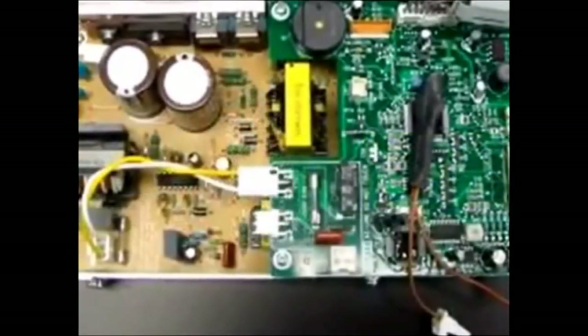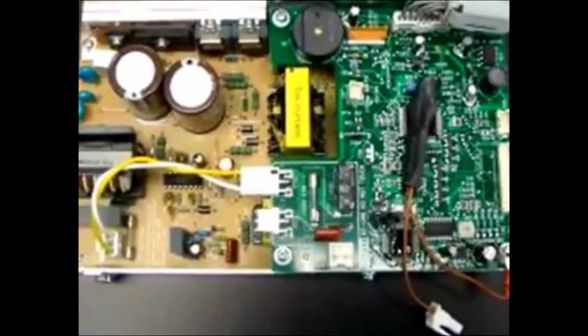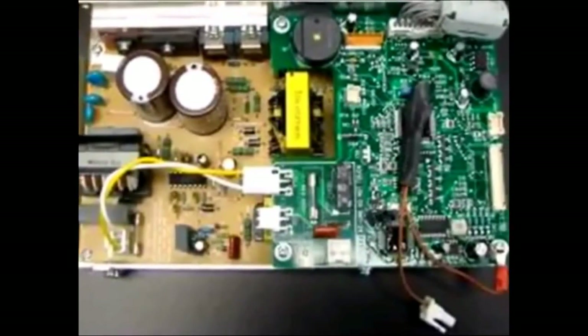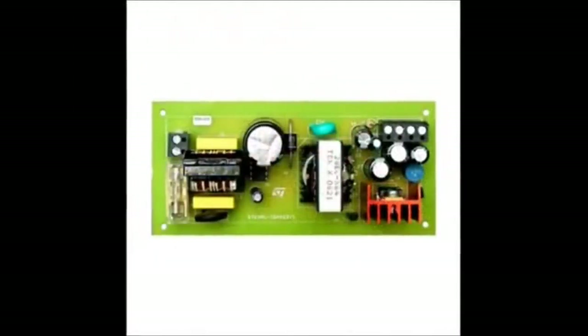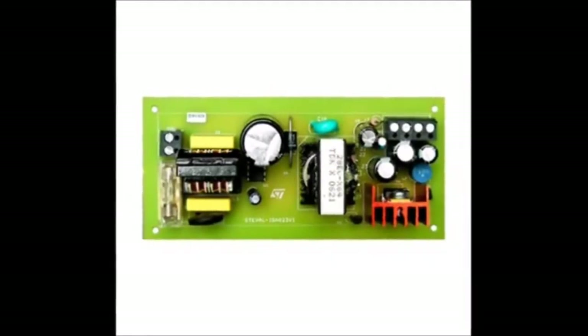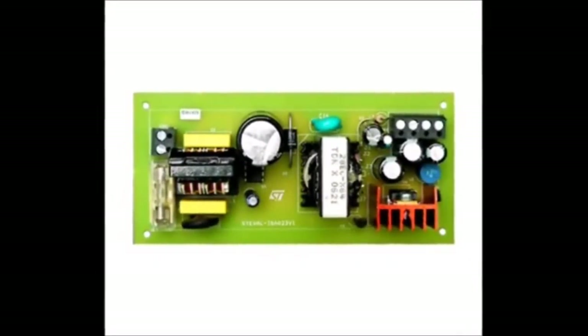The power supply we recommend is a transformer — the type found in more robust, higher quality water ionizers. A transformer is an established technology that lasts longer, can handle higher wattage, is much more heat resistant, and is able to run for longer periods of time. Many ionizer companies promoting mesh or slotted plates also heavily promote SMPS as the most advanced technology available for electronics, noting that even the newest plasma screen televisions use this type of power supply. SMPS does incorporate a switching regulator to make the conversion of electrical power more efficient.